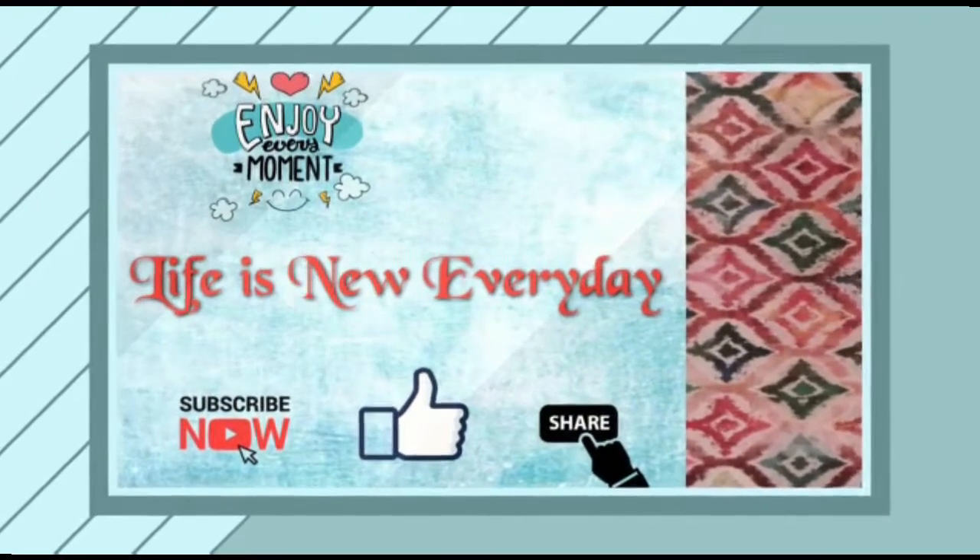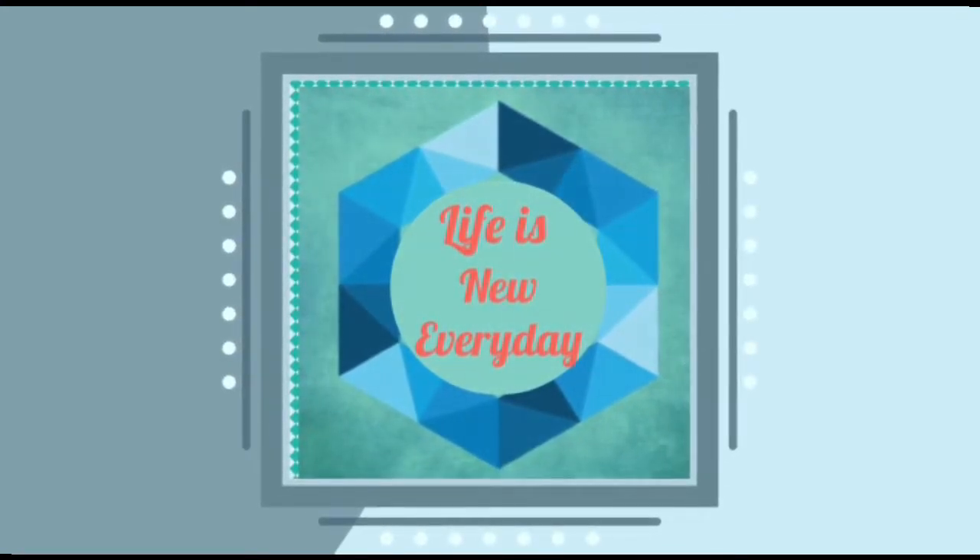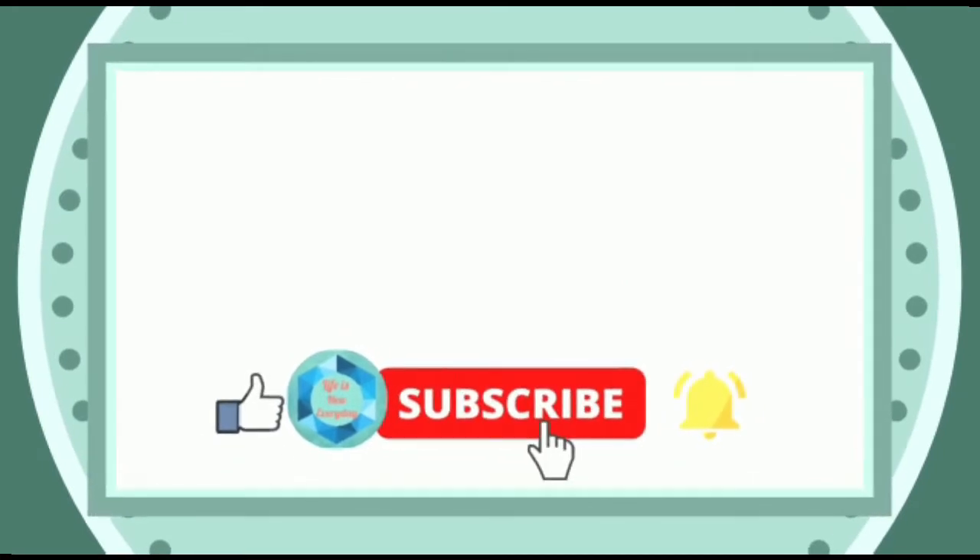Welcome back to Life is New Every Day. Today we have come up with four beautiful plants that we are growing in our apartment. Water and light requirements are mentioned based on our day-to-day experience.